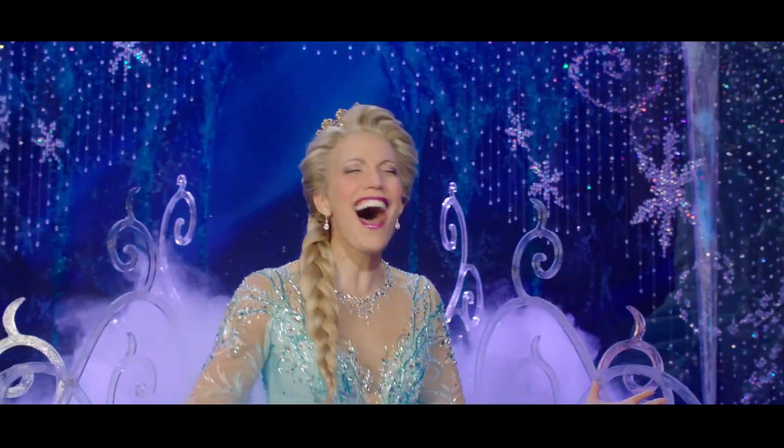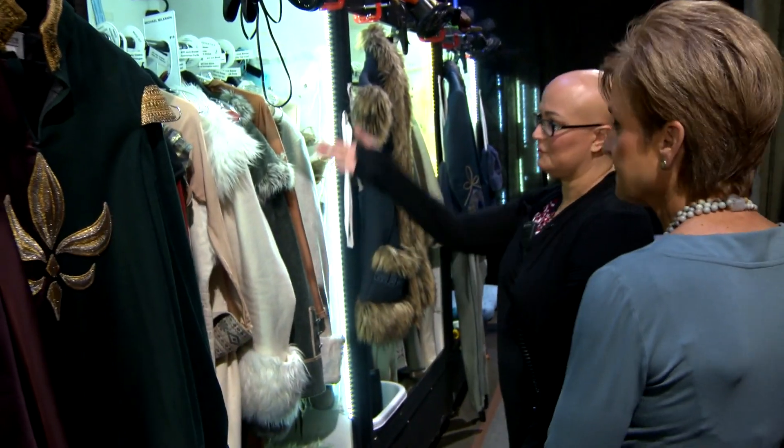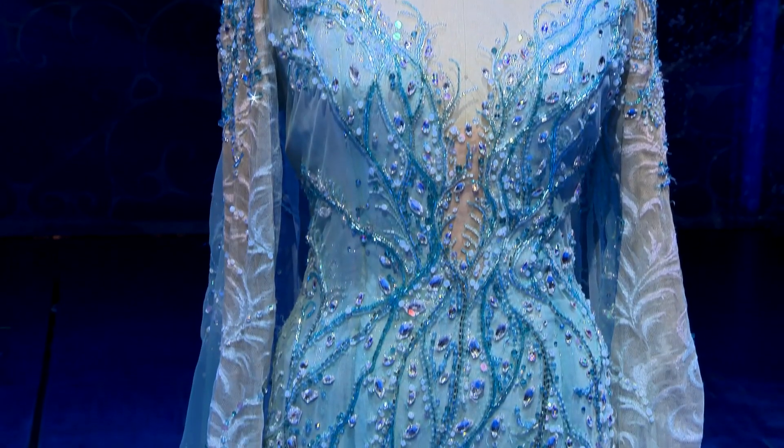Still ahead: frozen fashion. A look at the costumes and the dress with over 10,000 beads and crystals.